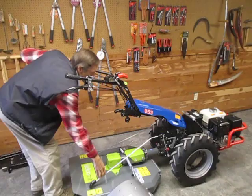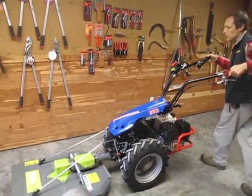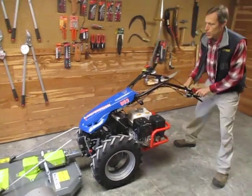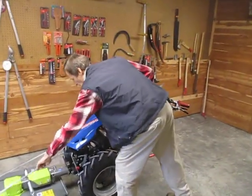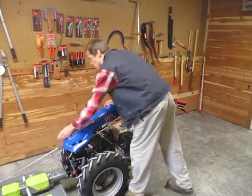The European walk-behind tractors have this concept of reversible handlebars, which is unique and makes it incredibly practical. So now that we're running this brush mower instead of this rototiller, the implement is on the appropriate side of the machine.